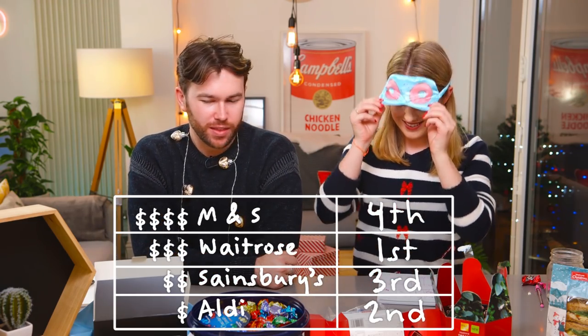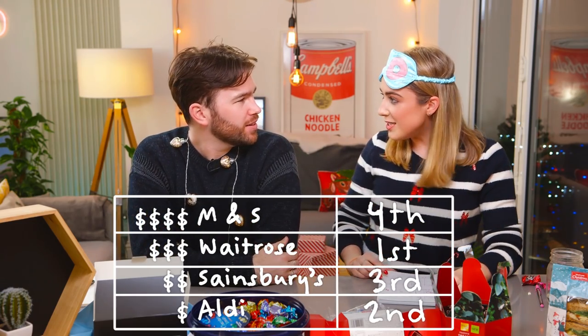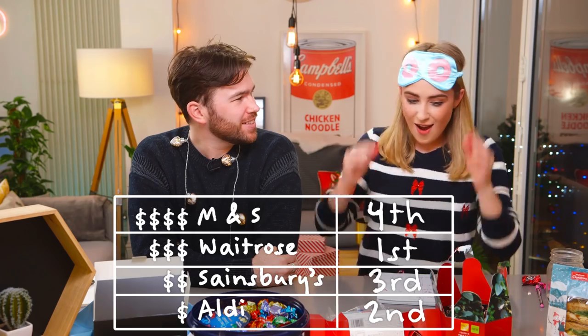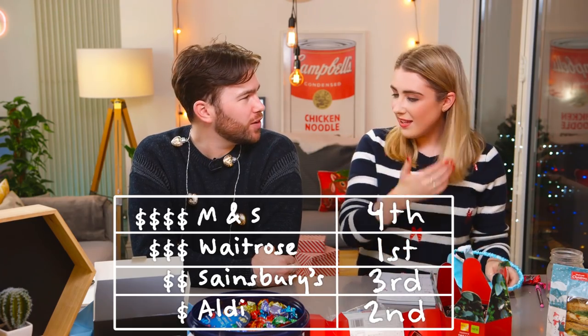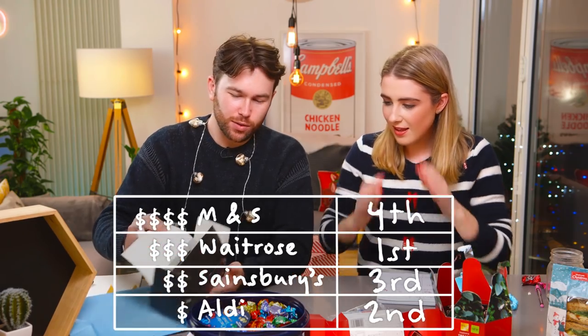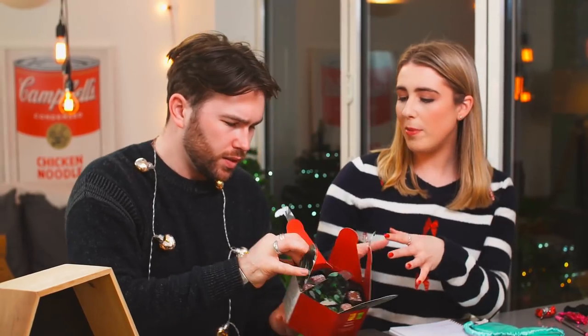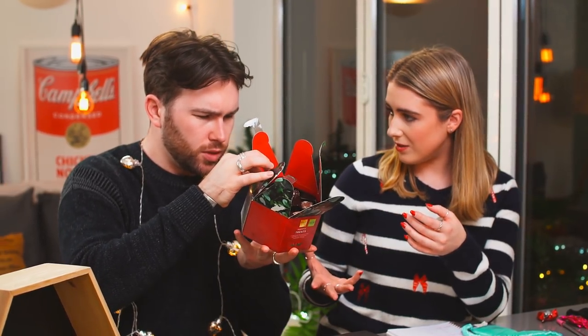Take your mask off — this is the order I gave them to you in. Marks and Spencers... is the lowest. No way! And do you know what you've given second? Aldi. You're joking! This is Aldi's selection. I cannot believe Marks and Spencers came out last. To be fair, they probably have much fancier ones as well. Waitrose again winning — they're having a strong Christmas.